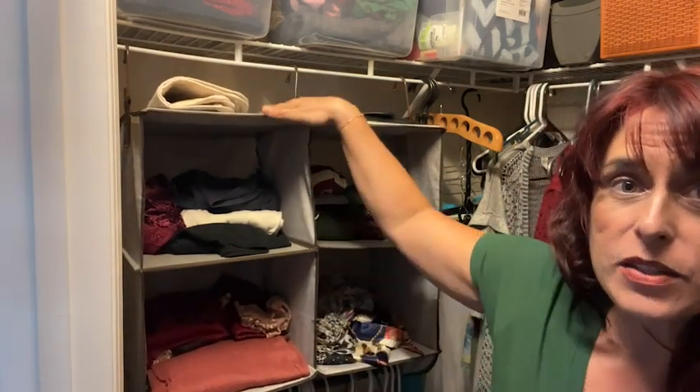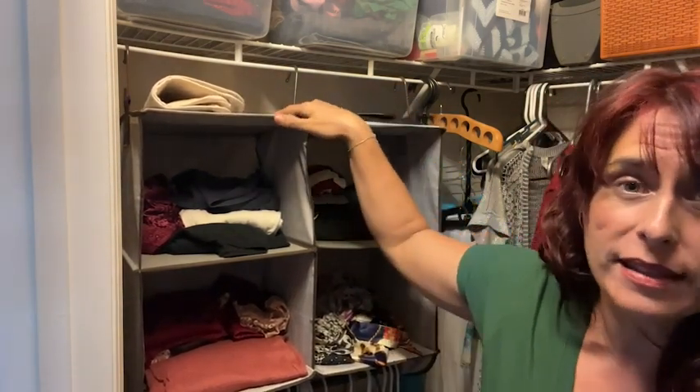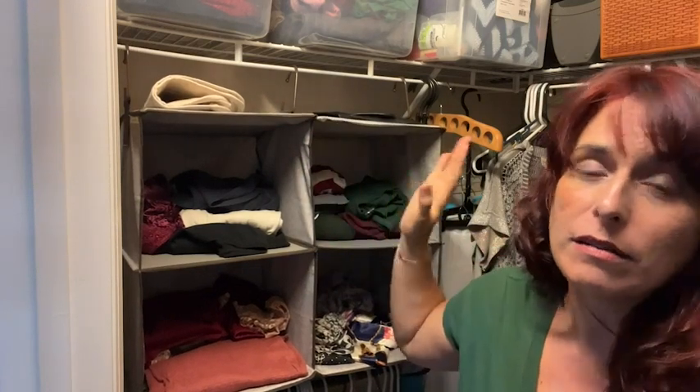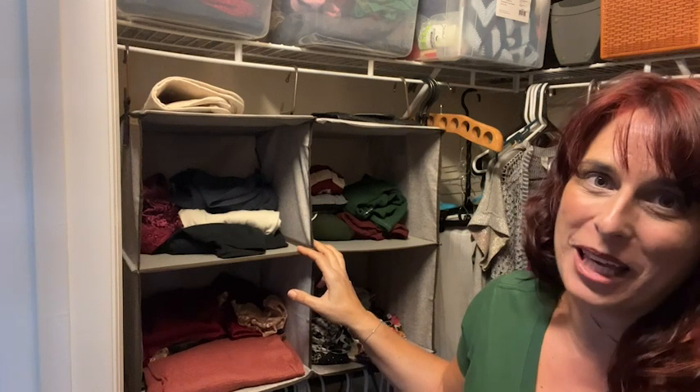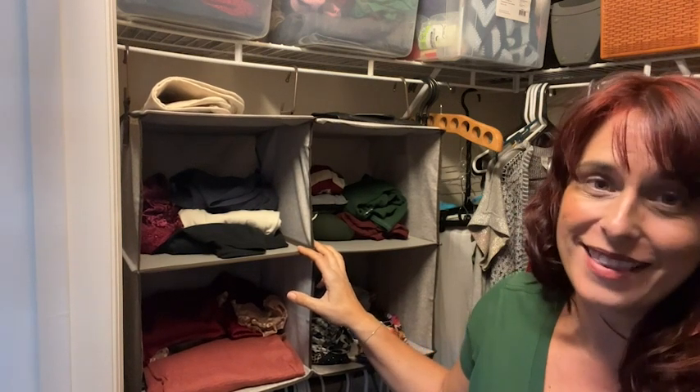It gives you four sections with lots of room, and it also gives you a rod underneath so you can still hang things. There's also a little space up top if you want to put hats. It's really making great use of the space, and it's definitely helping me with my mess of a closet — and that is my point of view.